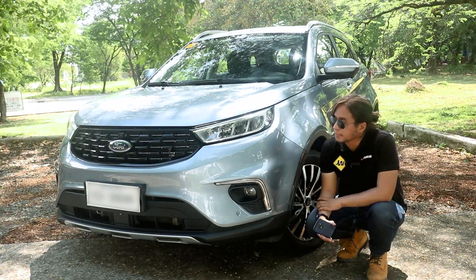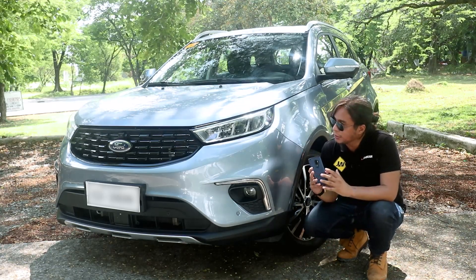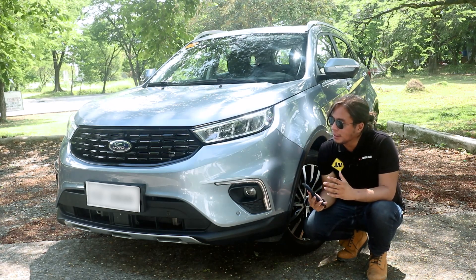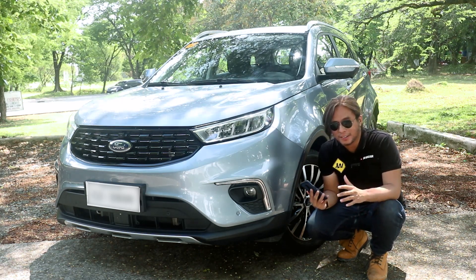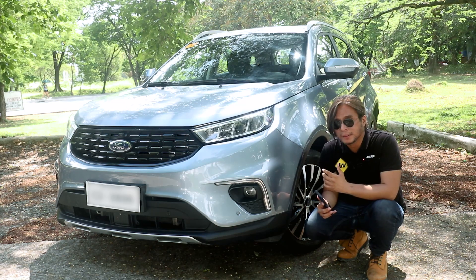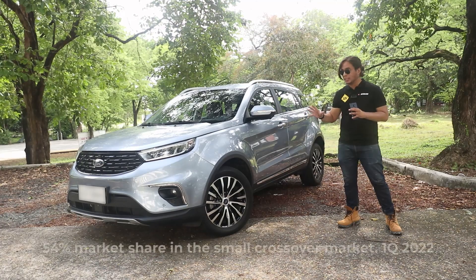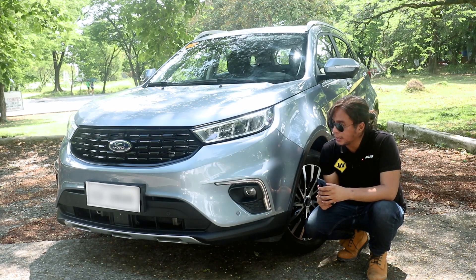This is the Ford Territory. The first time I saw this was two years ago and I remember being completely blown away by it. It offered features that you couldn't get from crossovers selling for even two million pesos at the time. I was so impressed that it colored my perception of other crossovers. I named this the best crossover of 2020 and 2021, and a lot of people agreed — Ford has sold 10,000 units. But it's been two years. Is it still worth buying in 2022?